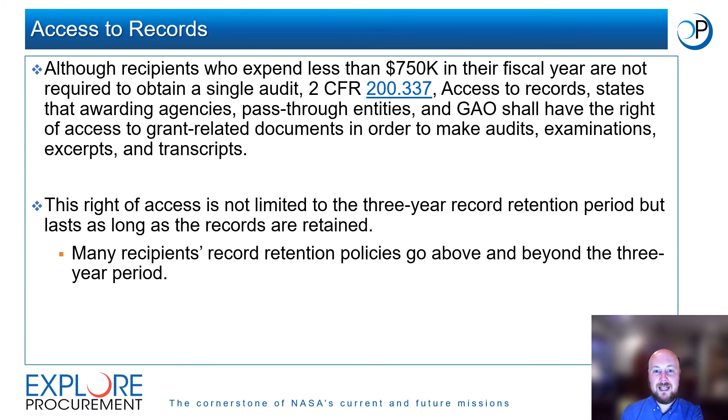Although recipients who expend less than $750,000 in their fiscal year are not required to obtain a single audit, 2 CFR 200 Section 337 states that awarding agencies, pass-through entities, and the GAO shall have the right of access to grant-related documents in order to make audits, examinations, excerpts, and transcripts. This right of access is not limited to the three-year record retention period, but lasts as long as the records are retained. Note that many recipients' record retention policies go above and beyond the three-year period, so it is possible that recipients may retain award records long after the award has been closed.